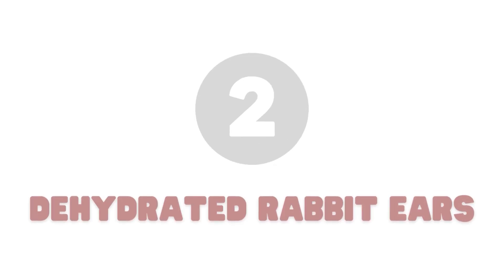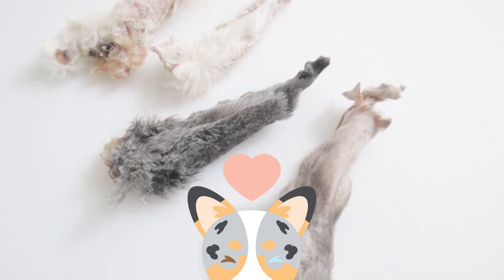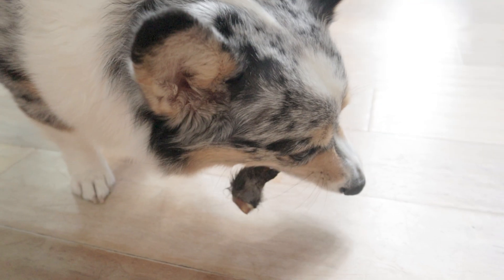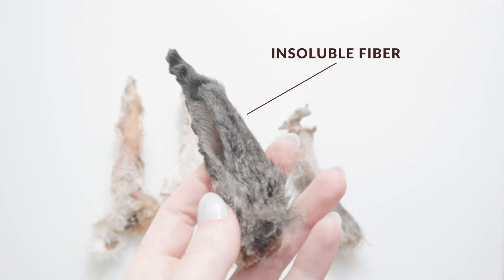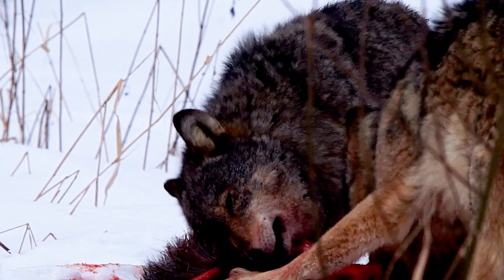Number two: dehydrated rabbit ears. These furry ears are a low-calorie, high-fiber treat that your dog will love — Matsu sure does, and the furrier the better. Skin with fur is a great natural source of insoluble fiber, and is what your dog would naturally be eating if they were catching their own prey.